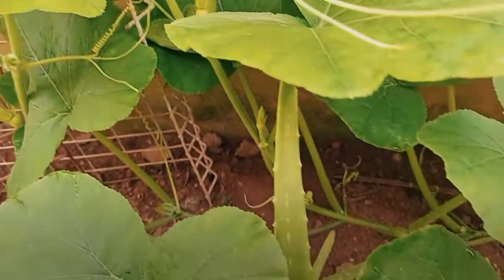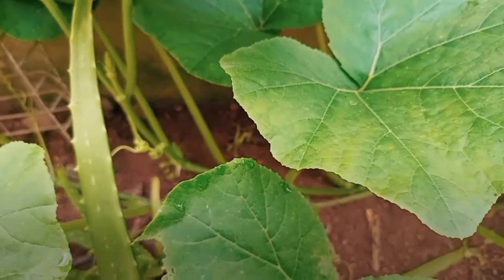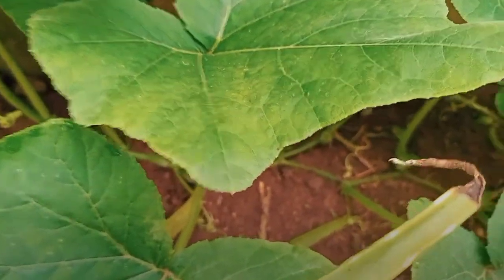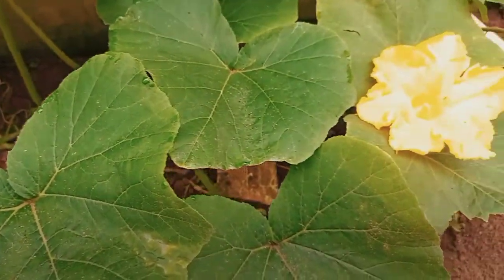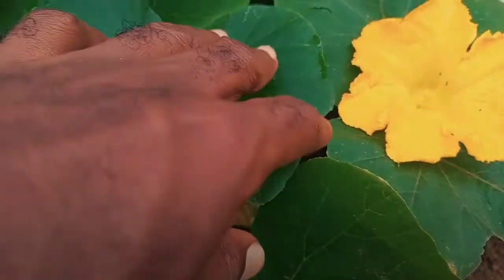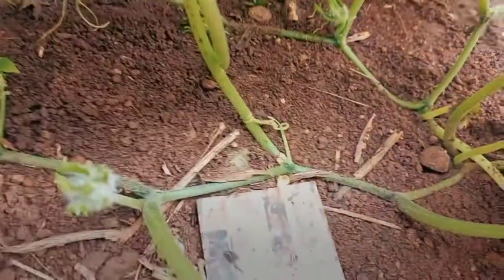My squash is doing very fine. It's an experimental project — it's the first time I'm cultivating squash and it's really working well. Let's check and see if we'll find some other male flowers. Yes, this is a male flower — they have this long stem.